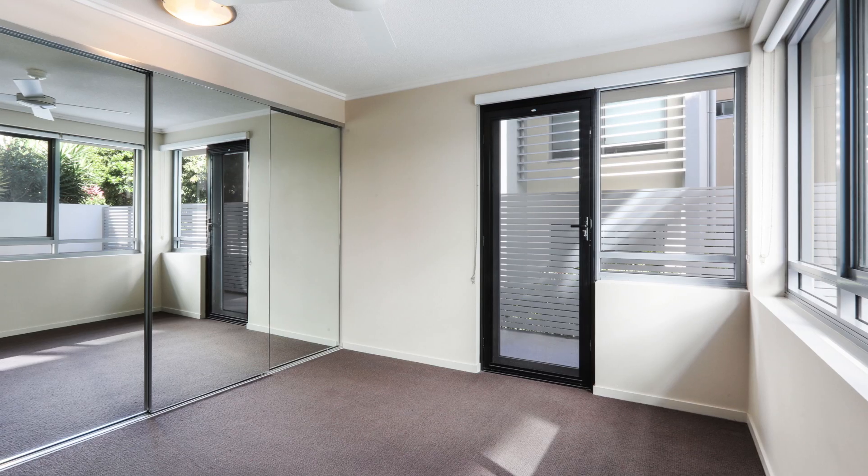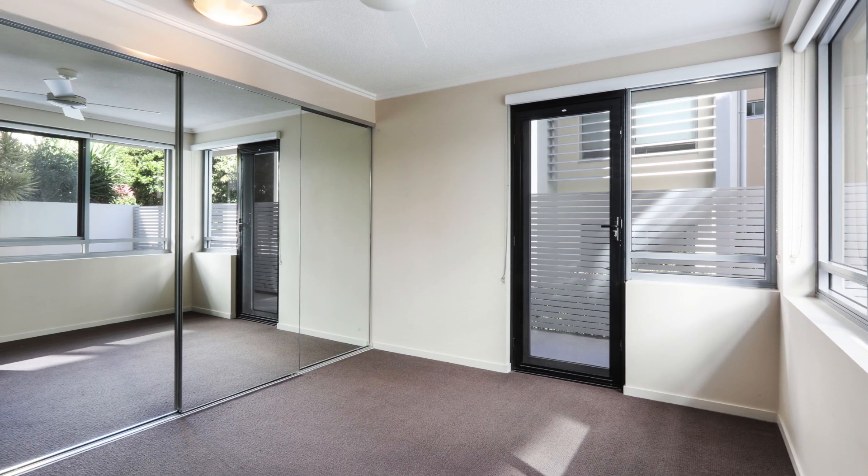Apartment 1, Cirrus, 154 Musgrave Street, Southport.